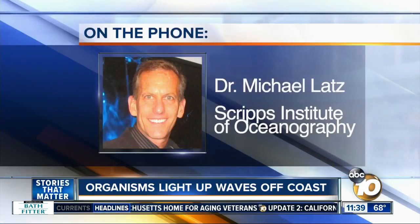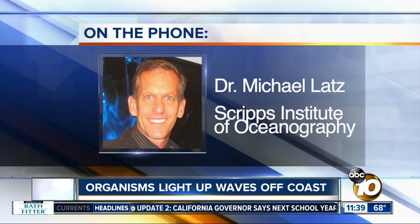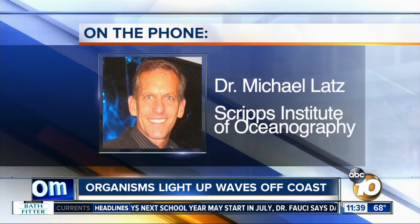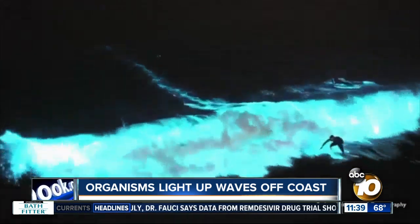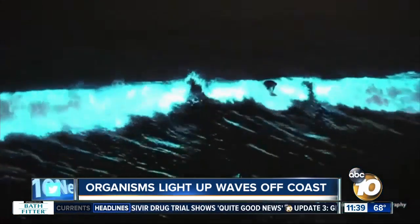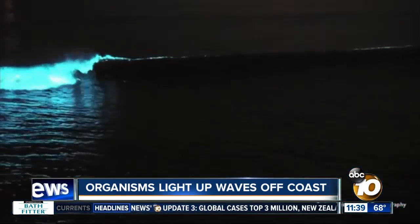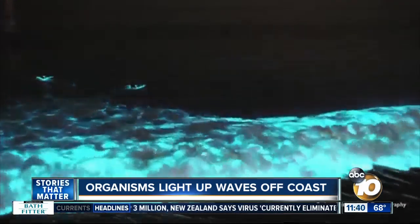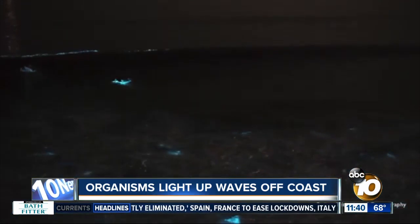Well, we're having a bloom, meaning there's lots of organisms present of a common member of our coastal phytoplankton. It's a dinoflagellate, which is a single-celled microscopic organism. It's called Lingulodinium polyhedra. And sometimes it just becomes extremely abundant, so much so that during the day it discolors the water sort of a reddish-brownish color — hence the term red tide. And this organism is bioluminescent, so at night we get these incredible displays of light shows.